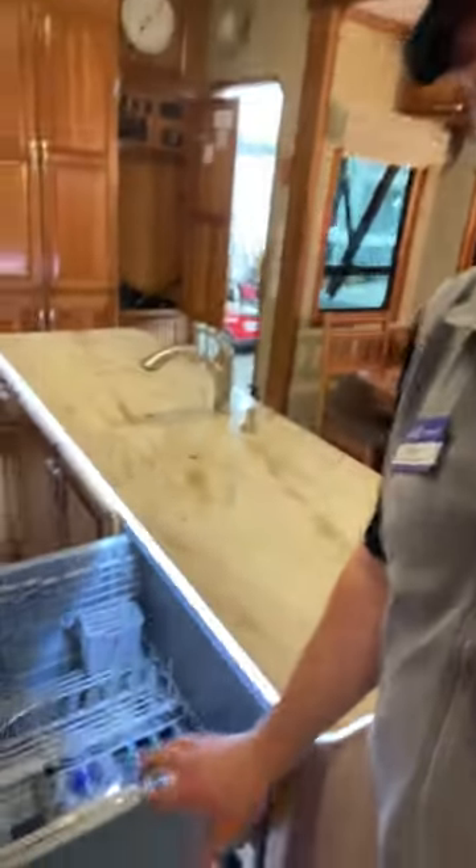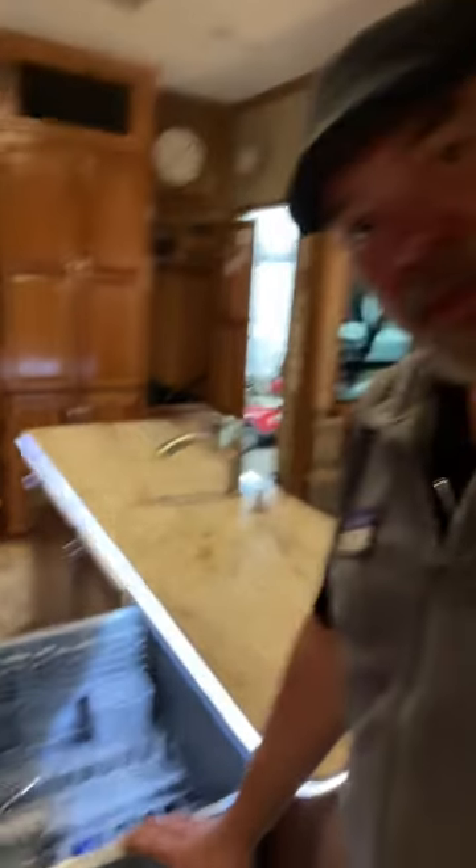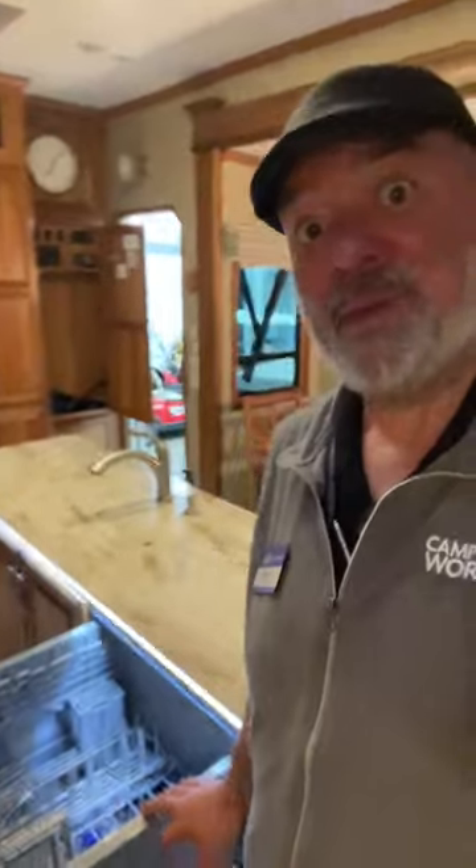So it's not real big, but there you go — you have your own dishwasher right there. You have one level, but you can get some dishes, some glasses, the silverware, everything you need, and it's built into this really cool kitchen island.